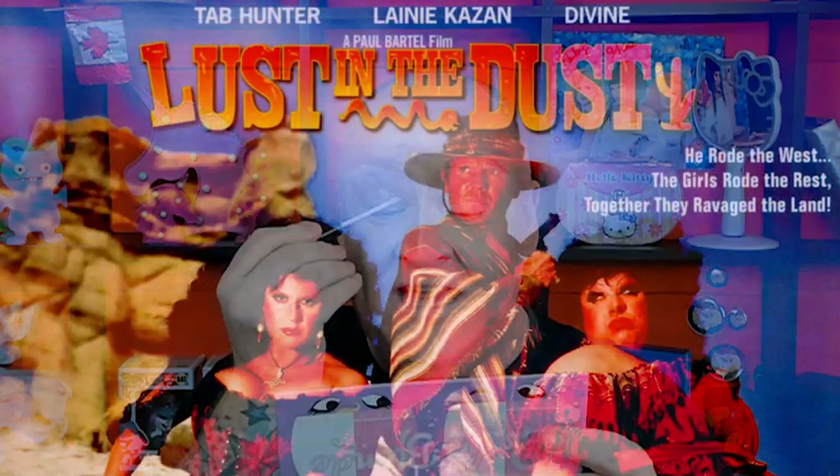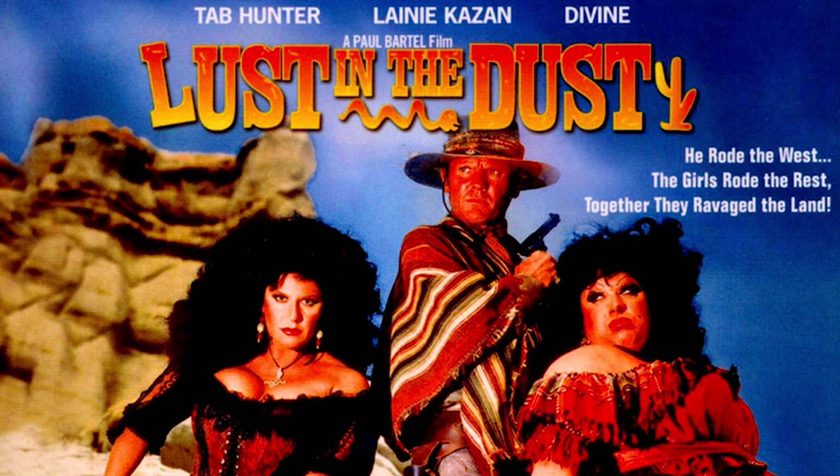Today's movie is Lust in the Dust from 1985. It was released by New World Cinemas and stars Divine, Lainy Kazan, and Tab Hunter. It's not a good movie — I'm not going to lead you down a garden path. It is a very schlocky film but it's meant to be; it's a spoof on spaghetti westerns, a parody of that whole genre. Tab Hunter's character is based on I think every Clint Eastwood western he's ever done, which I found very funny.